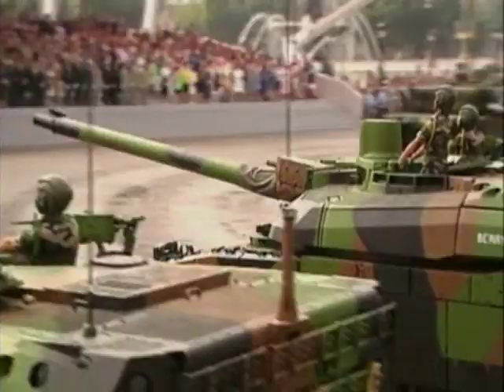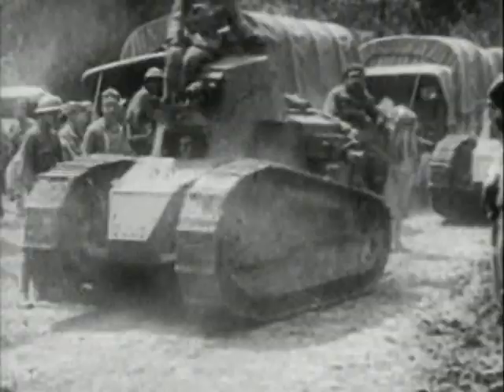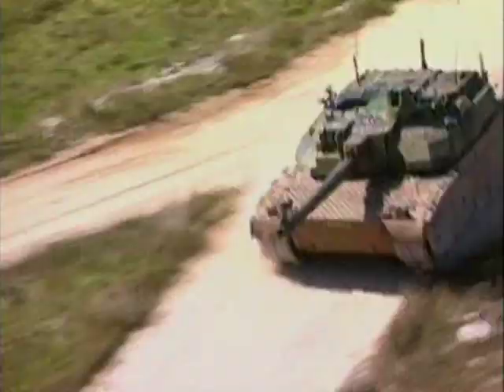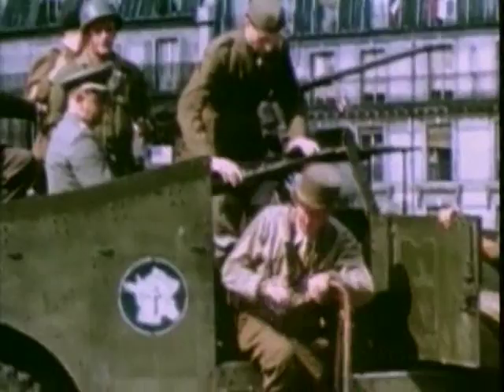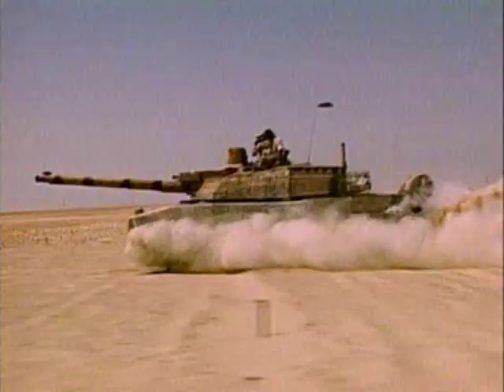France has long been a pioneer in tank design. The Renault FT-17 tank was the first true modern tank with its main weapon located in a fully traversable turret. French tank designers continued this tradition with the development of the Leclerc main battle tank, named in honor of Marshal Philippe Leclerc, who led the Free French 2nd Armored Division in the liberation of Paris in 1944. His namesake tank entered service with the French Army in 1990.